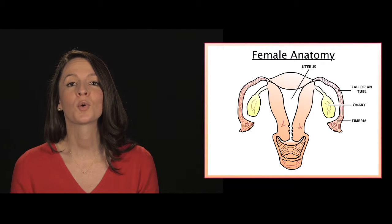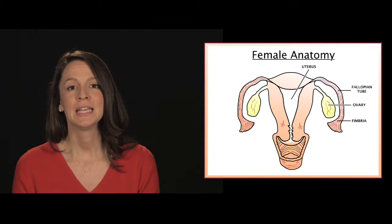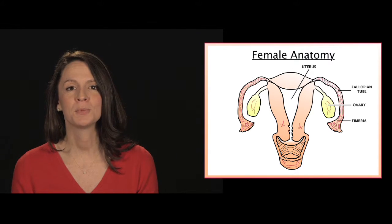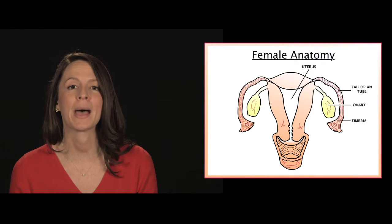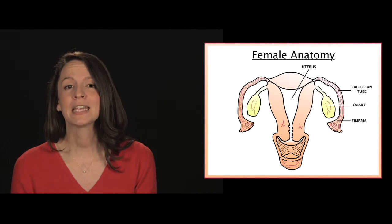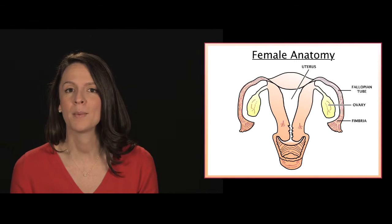The uterus, or womb, is a muscular organ similar to a small pear in shape and size. It's connected to the fallopian tubes and is located in the lower abdomen. It's very elastic and greatly expands during pregnancy to accommodate the baby.